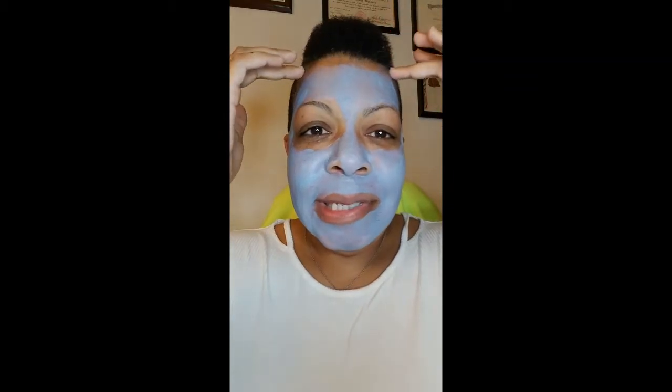It looked like it was coming off really well. So I rinsed my face, patted it dry, and I thought, wow, this is great. But there was still residual makeup around my hairline. So I was like, what is going on with that?